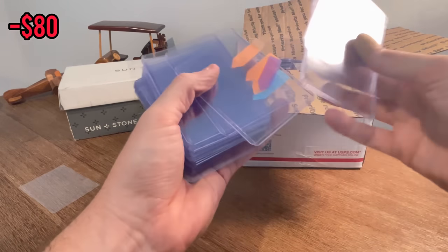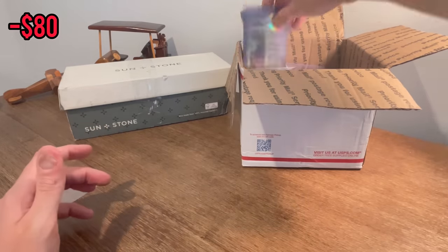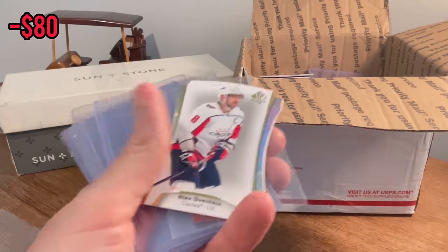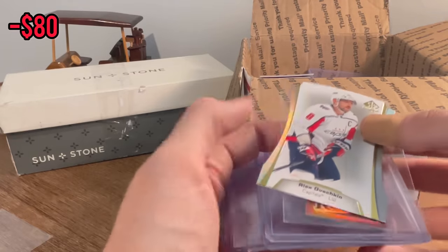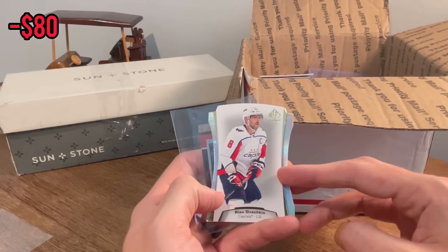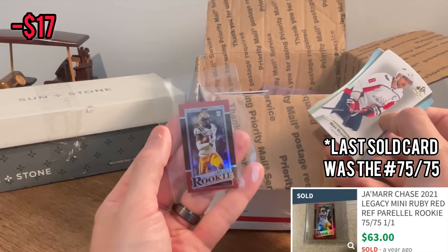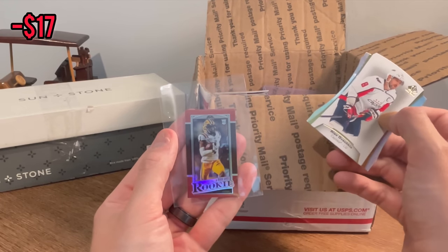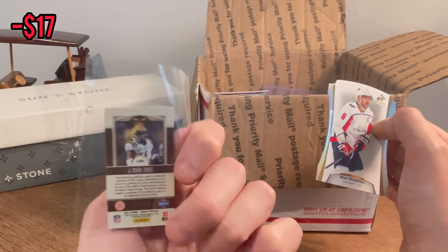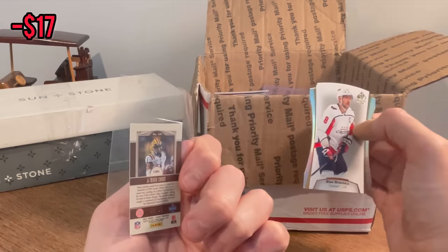Top loaders — always nice to have some extra top loaders. We are going to be starting off super hot. Die cut SP Authentic Alex Ovechkin — how cool is this? Jamar Chase Legacy Mini Red Rookie Card, numbered to 75. That is sick. That is awesome. If that's any indication of what else is in here, we're in for a treat today.